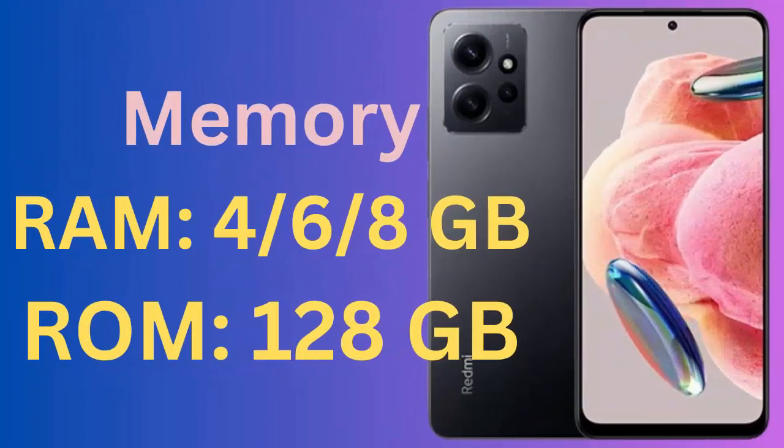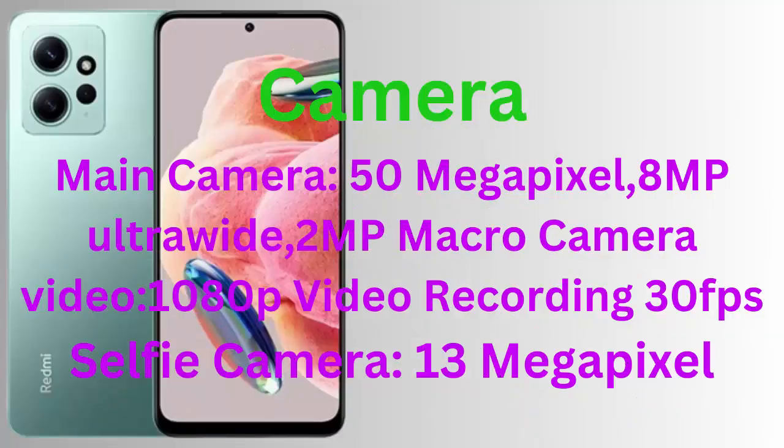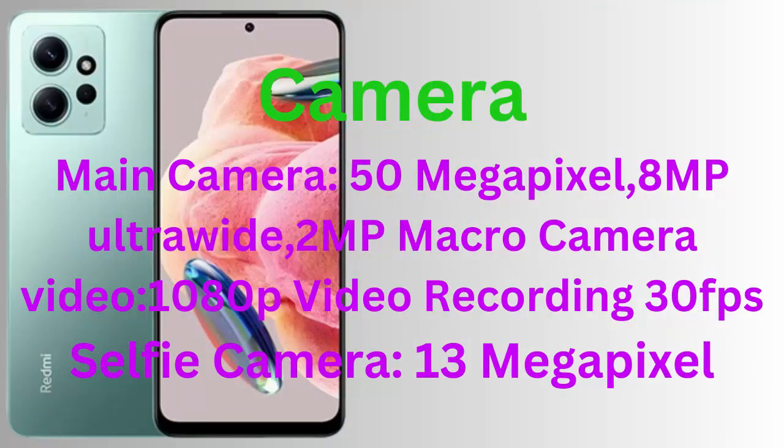Memory — RAM: 4GB, 6GB, or 8GB. ROM: 128GB. Camera — main camera: 50 megapixel, 8MP ultrawide, 2MP macro camera. Video: 1080p video recording at 30fps. Selfie camera: 13 megapixel.